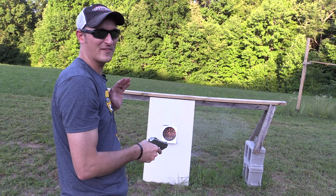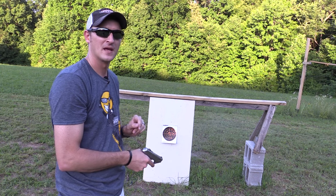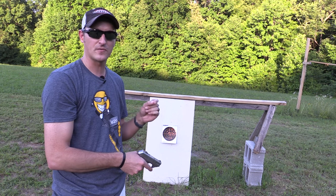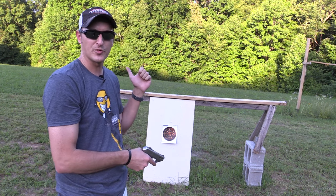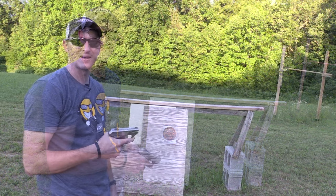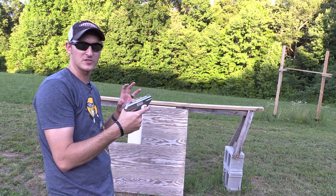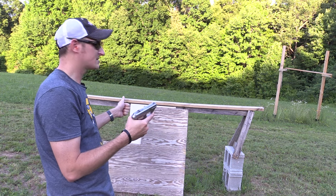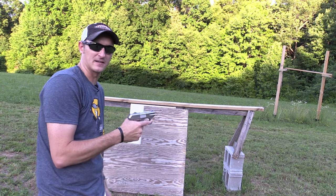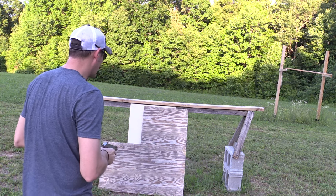There's one more test I want to do. The claim to fame with this ammunition is the penetration factor of the number four shot. I've got some three-quarter-inch plywood — let's see if it'll go through. I'm at five feet with the two-and-a-half-inch barrel. I don't know if there'll be enough pressure to force the shot through this plywood. If it doesn't work, I'll try the rifle.